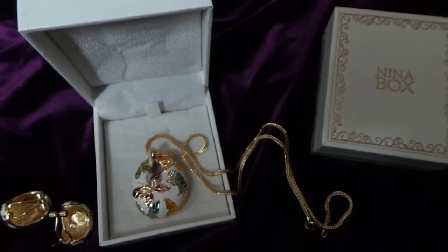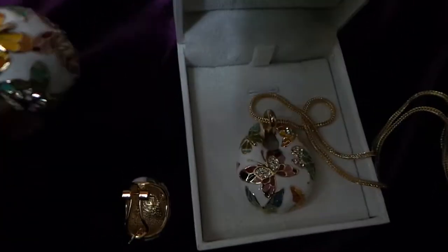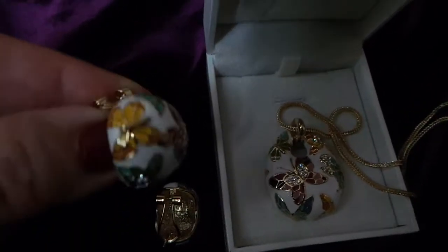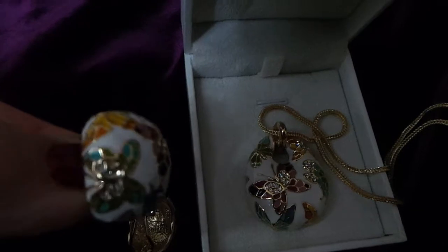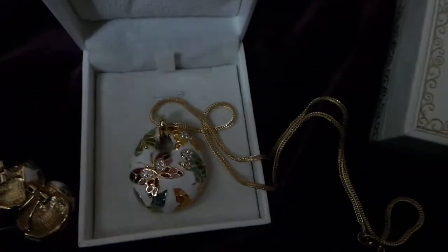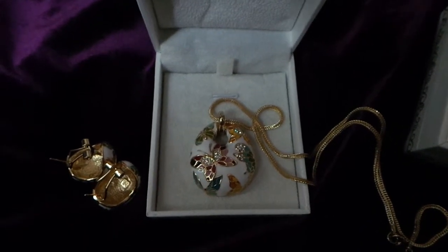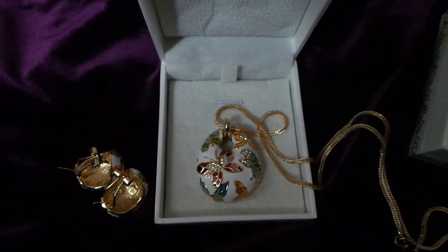Hello there! I'd like to show you this set of jewelry from Neenabox. It's done in a cloisonne or an enamel look. It comes with pierced earrings and they are very nice little butterflies accented by crystals with a gold-toned chain. So I hope this helps you to decide whether or not this product is going to be right for you. Thanks!